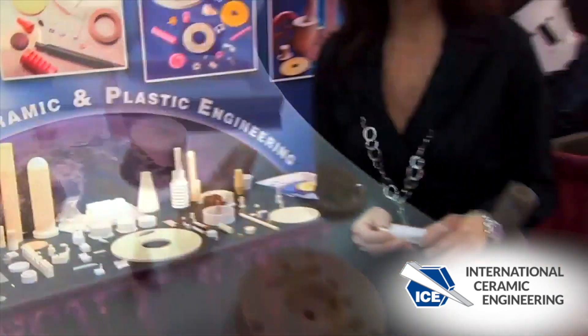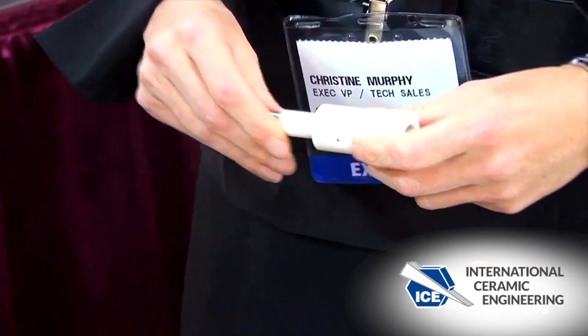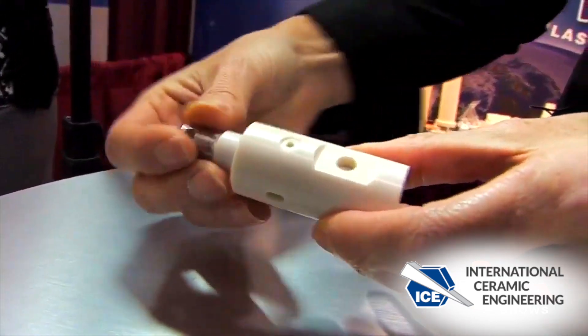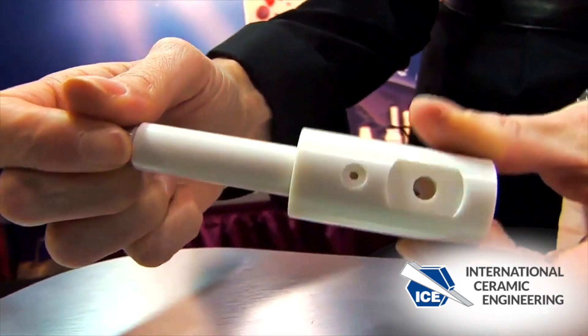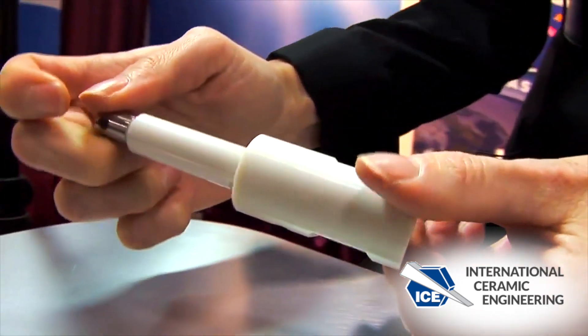Another part that we're very proud of is a pump part. This is a zirconium material and the surface finish on the piston is so tight that it draws a vacuum once it's being pumped. It's used for fluid metering, water filtration, and water analysis.